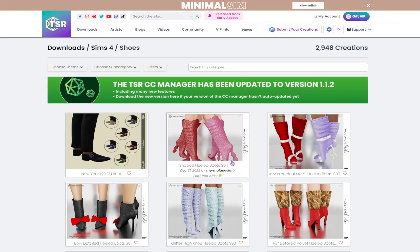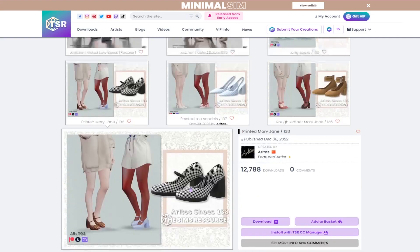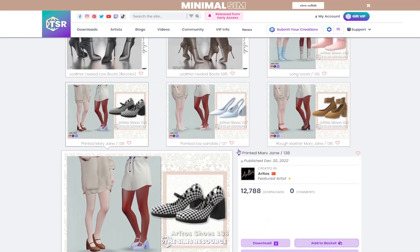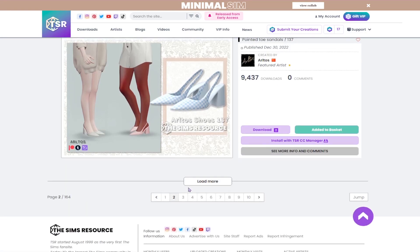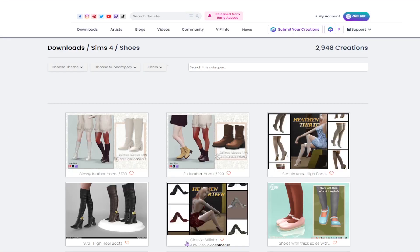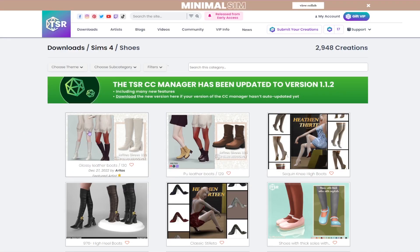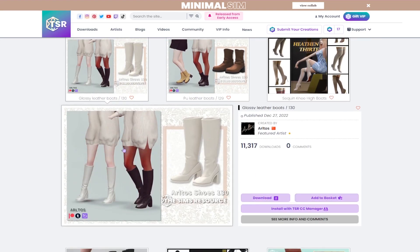I was gonna pass on the toddler knitted boots, but actually I think we'll take a chance on those. I do need some more heels. These printed Mary Janes are cute. These pointed toe sandals feel very useful for like a business-y sim or maybe a sim who's into fashion because of the pattern on them. I'm just looking through and seeing what's here — I'm sure there's a lot of things people will probably like.